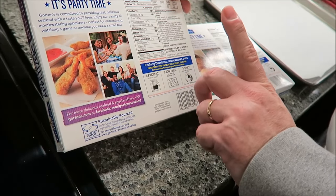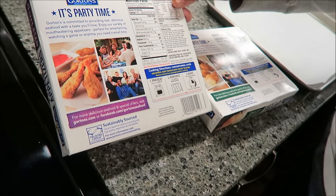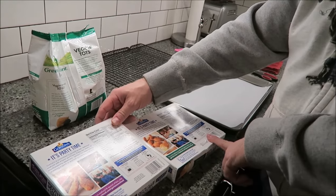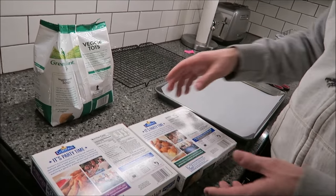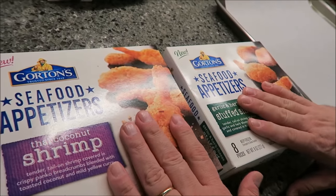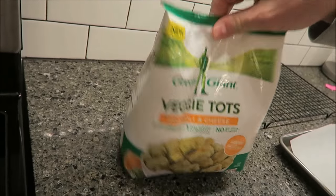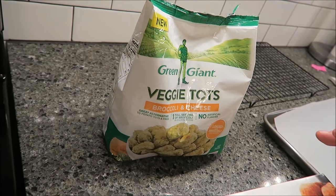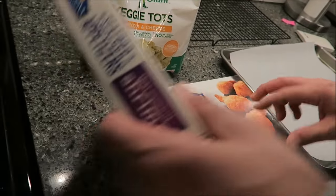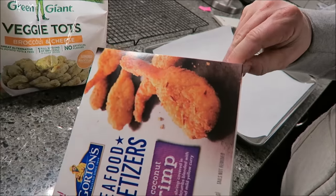You put them both on a metal pan - 15 minutes for the Thai coconut shrimp, 12 minutes for the cheese ones. We're setting our oven to 430 as a compromise. Since they have different bake times, we'll do both shrimps for two minutes first, then add the veggie tots, bake another seven minutes, turn everything over, then bake another six minutes.